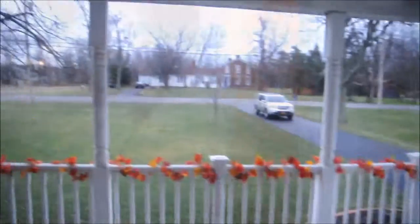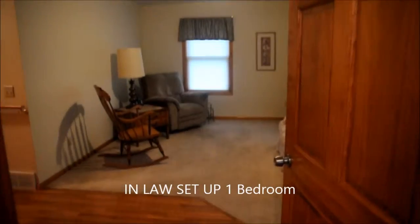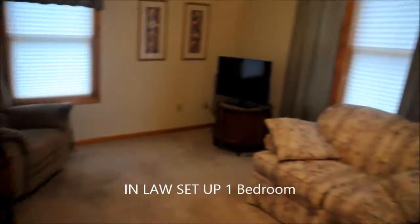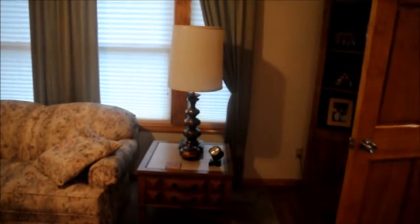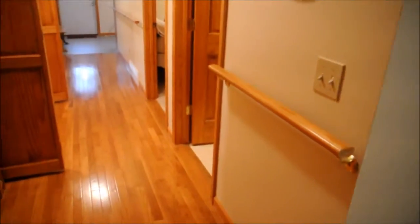100 Aires, with an in-law setup that's connected to the main house. Here's the in-law setup — you have a front living room. As you come down the hallway, six-panel doors with closets.